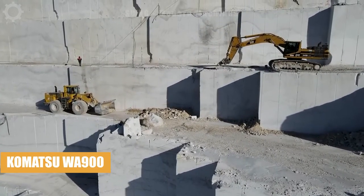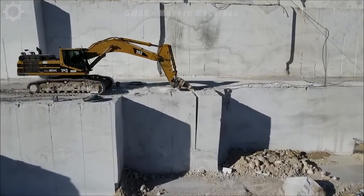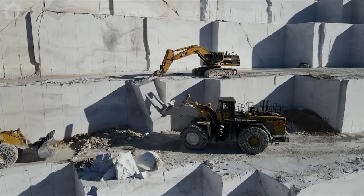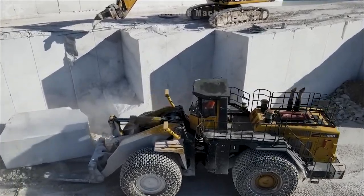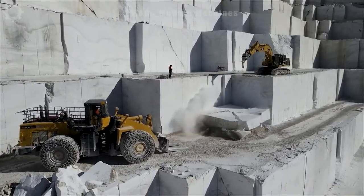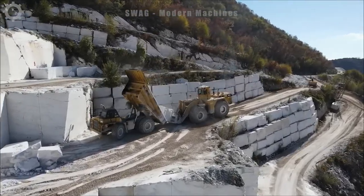The colossal Komatsu WE900 wheel loader is a formidable presence at the Biros Travertine Quarry. This mammoth machine, with its impressive payload capacity of around 20 tons, efficiently navigates the rugged terrain to extract and transport large quantities of travertine stone. Its advanced loading capabilities, coupled with a swift operational speed, contribute to a seamless workflow in the extraction process.